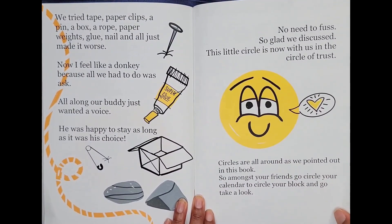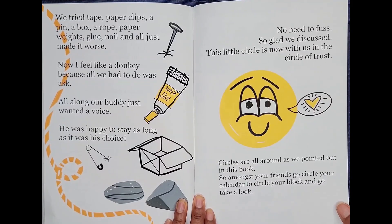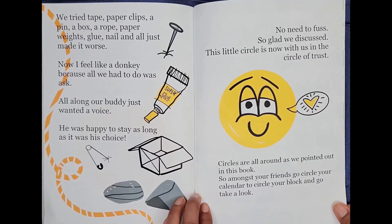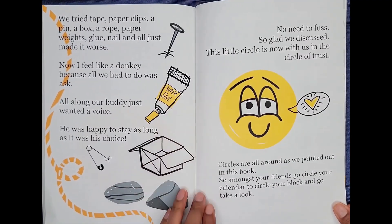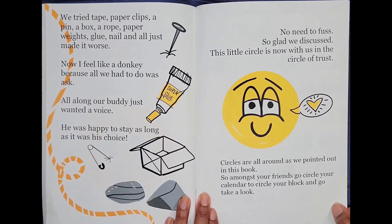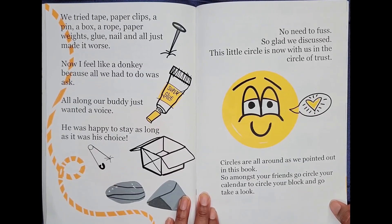We tried tape, paper clips, a pin, a box, a rope, paperweights, glue, a nail — and all that just made it worse. Now I feel like a donkey because all we had to do was ask. All along, our buddy just wanted a voice. He was happy to stay as long as it was his choice. Super glue. No need to fuss. So glad we discussed. This little circle is now with us in the circle of trust.